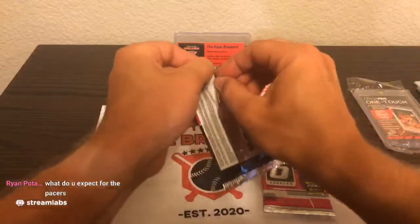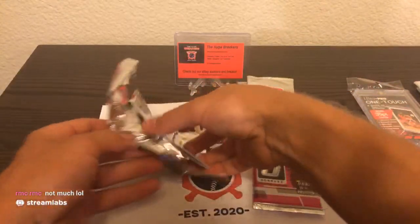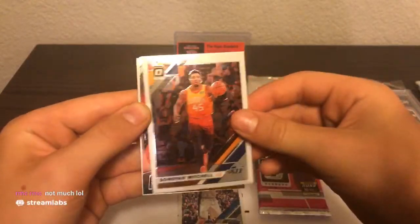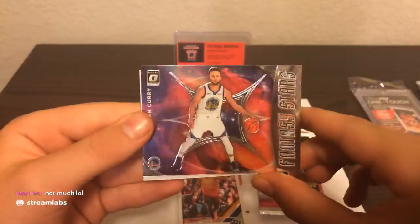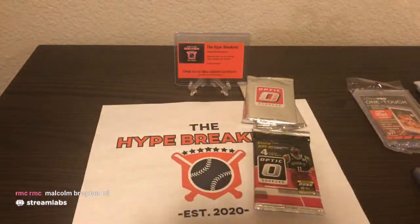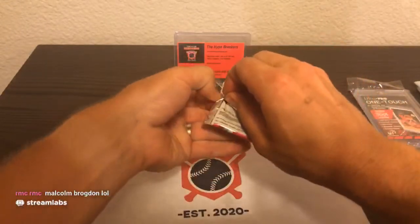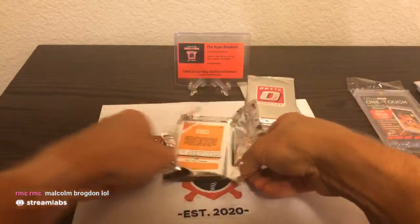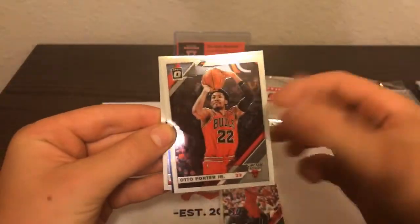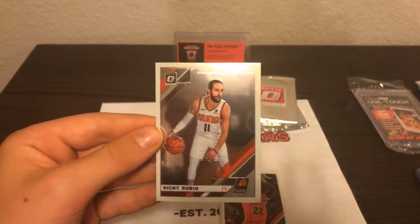We've got two more regular packs and two pink packs left — let's keep it going, I am stoked. Looks like Nick Claxton in the back, Vucevic, Donovan Mitchell, Stephen Curry Fantasy Stars — wow, Stephen Curry second insert of the night. And Nicholas Claxton going to the Brooklyn Nets — there's a lot of hype behind him, people think he's going to improve soon. McCollum, Porter Jr. Splash — Russell Westbrook going to the Rockets, really awesome card. And Ricky Rubio going to the Phoenix Suns.